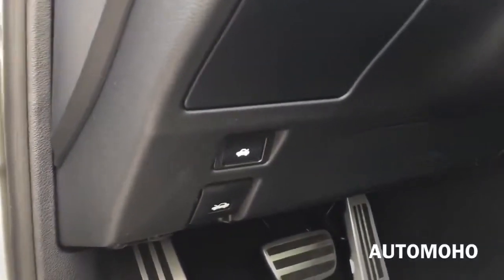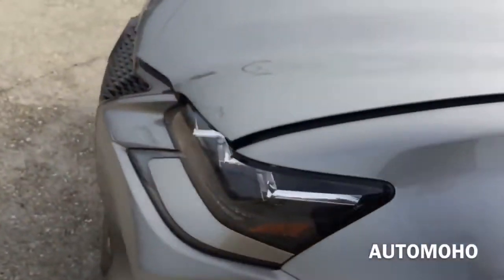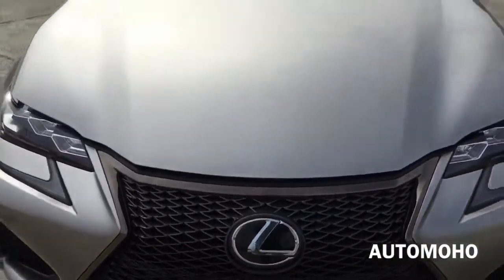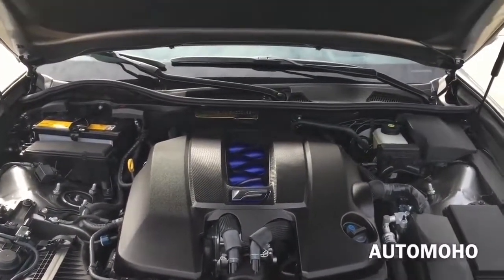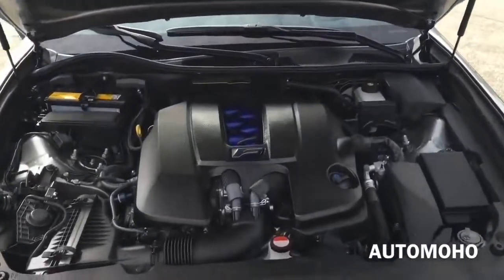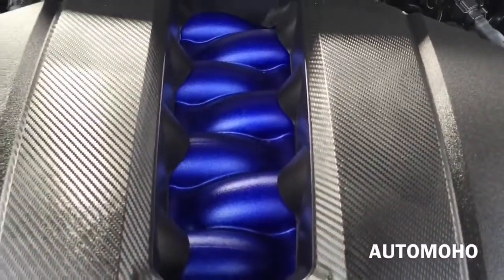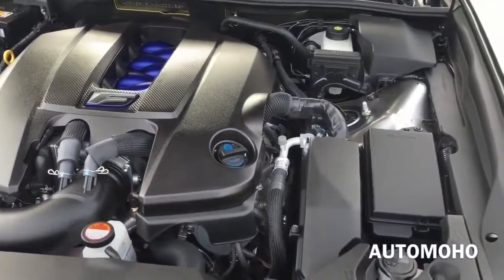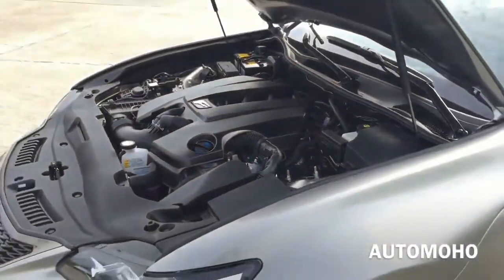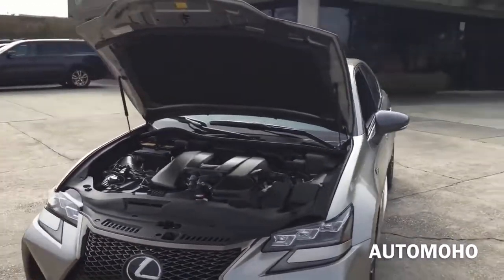Now let's pop the hood and see what the 2016 Lexus GS F has to offer. Under the hood, the new GS F comes with a 5-liter V8 engine, 32-valve with dual variable valve timing with intelligence, direct and port fuel injection, 8-speed sport direct-shift transmission with steering wheel-mounted paddle shifter, and rear-wheel drive with torque vectoring differential — pushing out 467 horsepower and 389 pound-feet of torque. It can hit from 0 to 60 in just 4.5 seconds. Top track speed is electronically limited at 168 mph in the US. EPA estimated fuel economy is 16 city, 24 highway, and 19 combined.